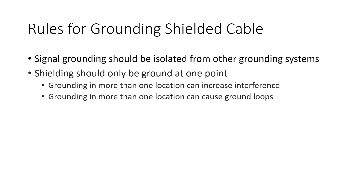Second, it is important that this shielding only be grounded at one point. If the shield is grounded in more than one location, the effects of the shield will not be realized and in many cases can increase the potential of interference and can also cause other issues in the various electrical circuits you might be controlling.